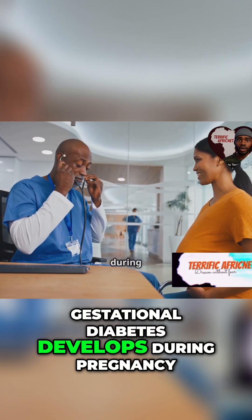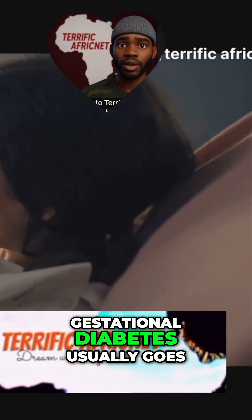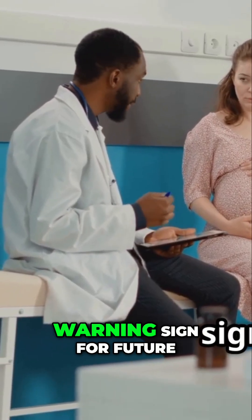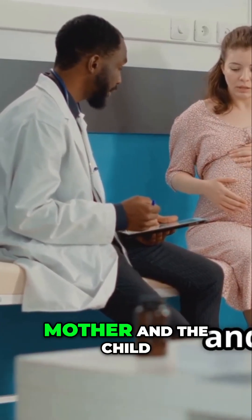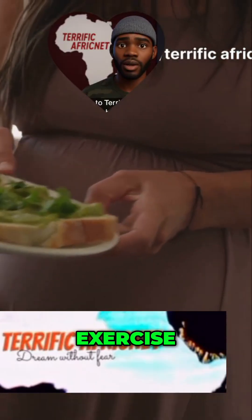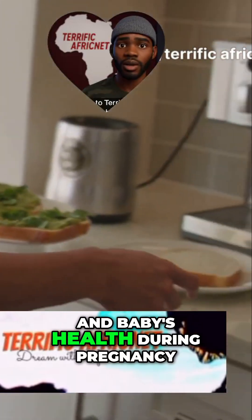Gestational diabetes develops during pregnancy, typically in the later stages. It usually goes away after birth as hormone levels return to normal. However, gestational diabetes is a warning sign for future risk of developing type 2 diabetes later in life, for both the mother and the child. Managing gestational diabetes through diet, exercise, and sometimes medication is vital for both mother and baby's health during pregnancy.